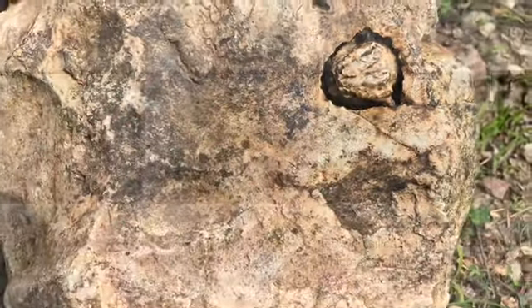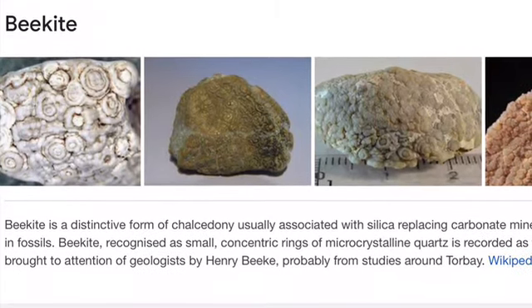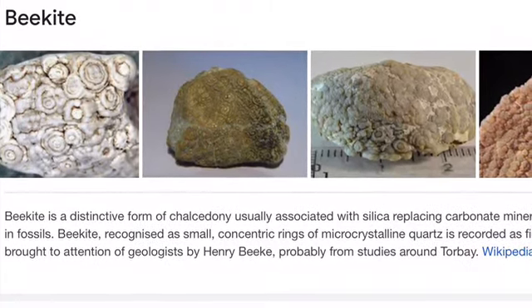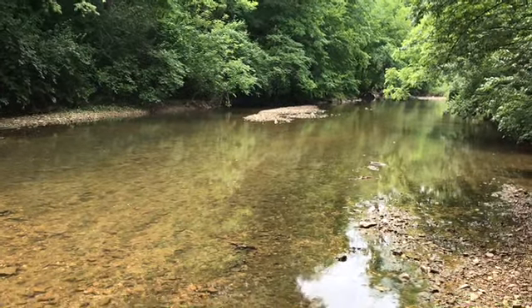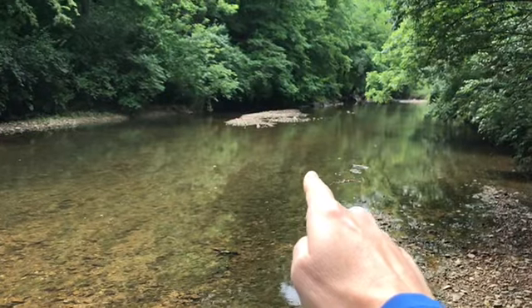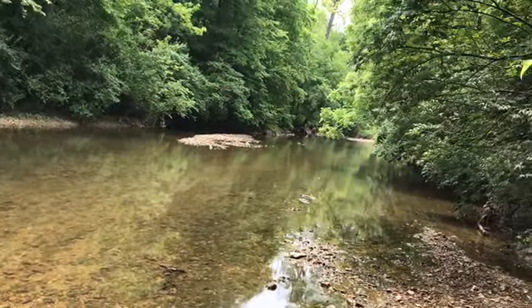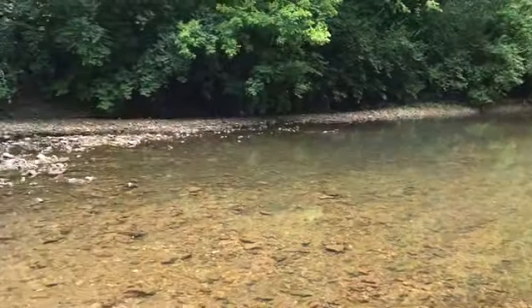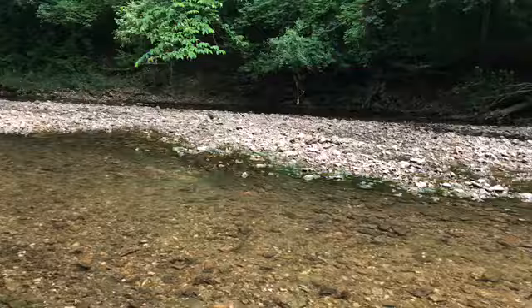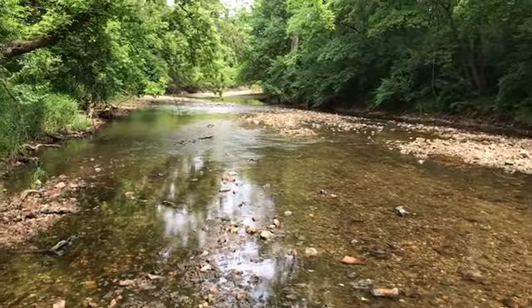The creek is actually located about a 10-minute drive from my house, so come with me and check it out. Just got to the creek. I was going to go and hunt up that direction, but as you can see there's a lot of water to cross to get to the gravel up there, so I think I'm going to go down this way — this is the way I went last time.